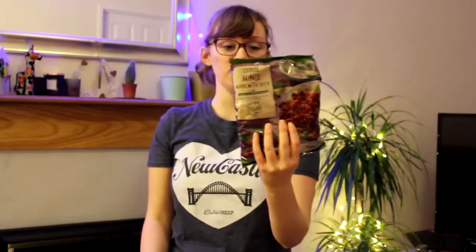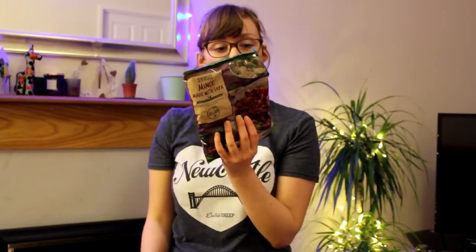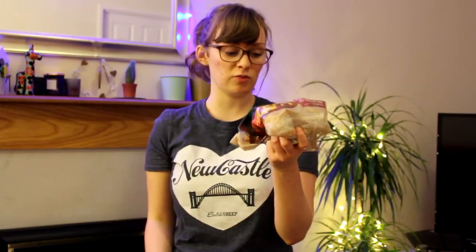To go with the pasta I'll probably use this mince — it's frozen soy mince, texturised soy protein. It goes nicely in either chilli or bolognese. That'll go with the wholewheat pasta along with these mixed frozen peppers. I always buy frozen peppers as well as fresh peppers because they go well in sauces and things like that.